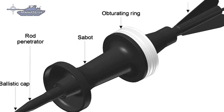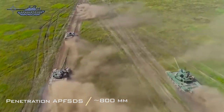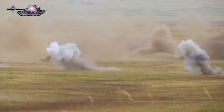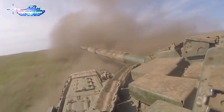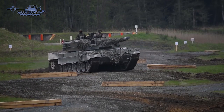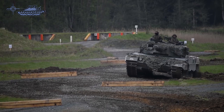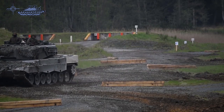Penetration of APFSDS is around 800 millimeters of rolled homogeneous armor at 2,000 meters. Active protection systems do not significantly influence AP engagement; only ERA panels affect penetration. Tactics and techniques are required to utilize both rounds effectively. For example, in an ATGM engagement, the gunner aims at an object near the target, and when the missile completes half its flight, the gunner then points the laser on the target, giving the defender only half the reaction time.